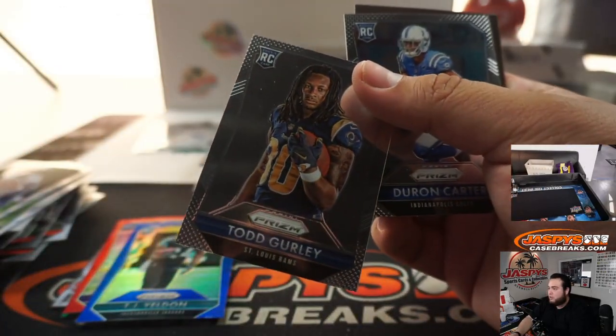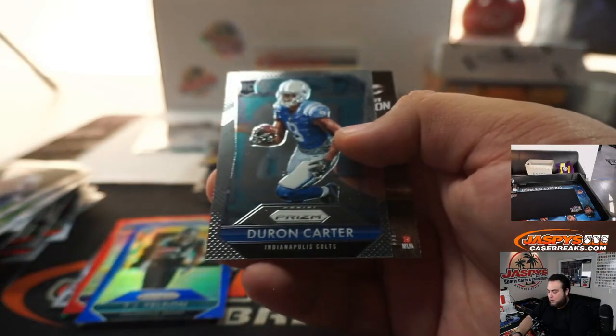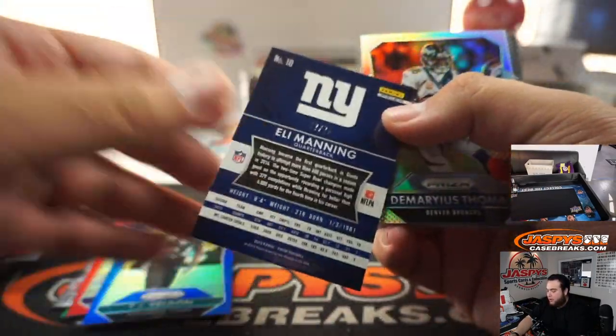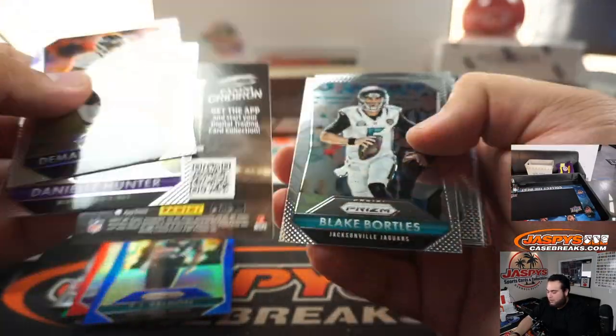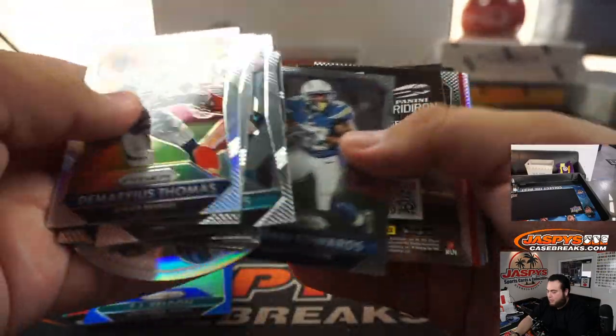Little Todd Gurley — I believe that's a short print. Eli Manning, green — Atomic, or whatever they call it. I have so many names now.